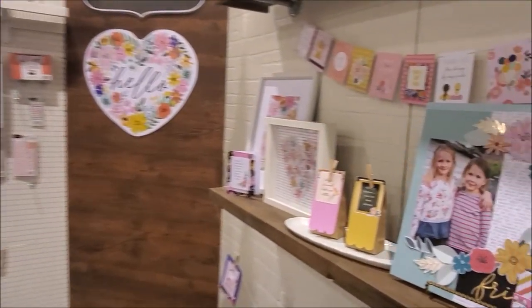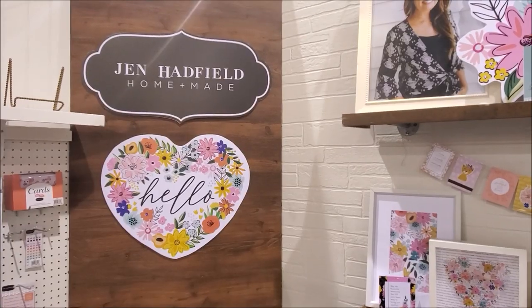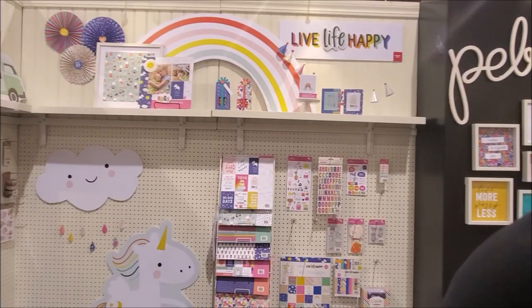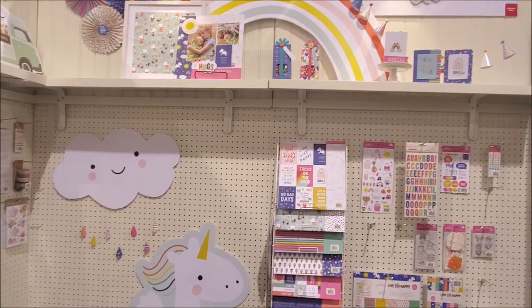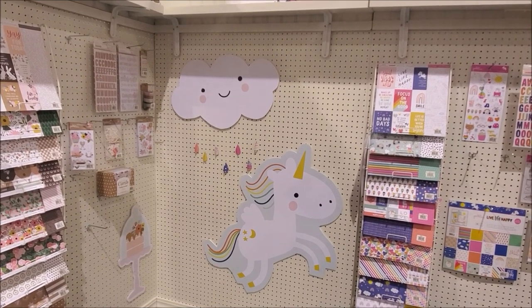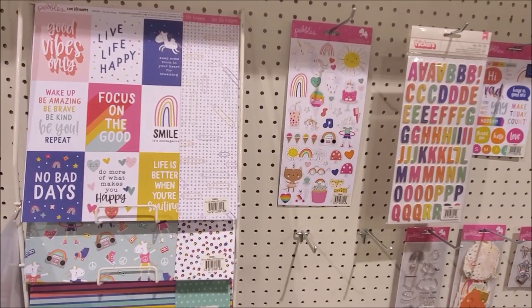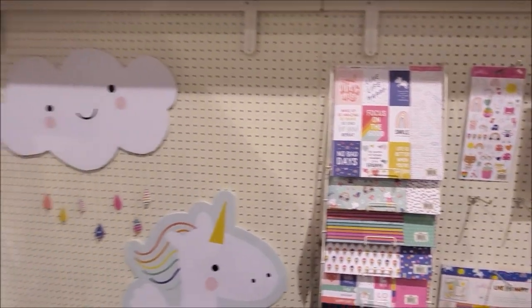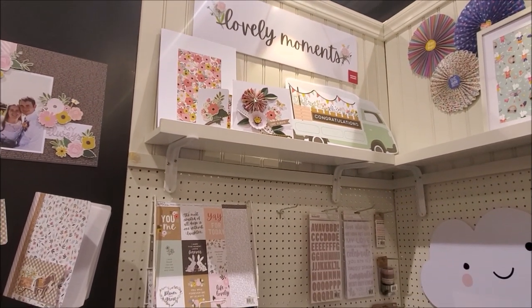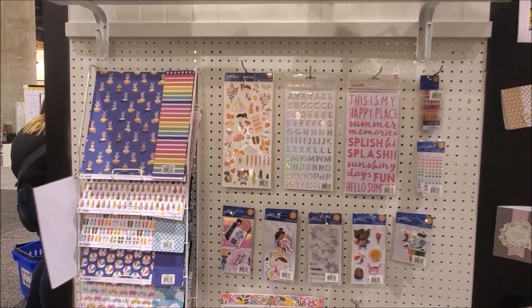Now we are in Pebbles — super cute stuff in Pebbles. Look at the adorable cutie sloth. And then Jen Hatfield's Homemade. Look at the 'Live Life Happy' collection, the cutie cloud, and the most adorable little unicorn ever — I want that for my daughter's room. Super cute. Let's look at the papers: No Bad Days, Lovely Moments — super adorable, very sweet and very gentle. And then this one's called Sun and Fun.